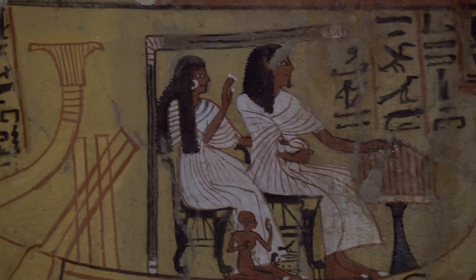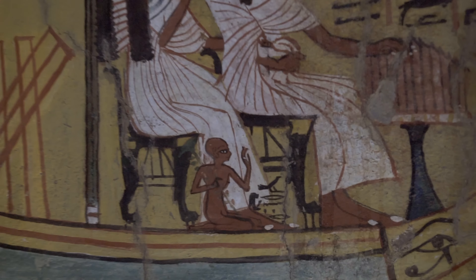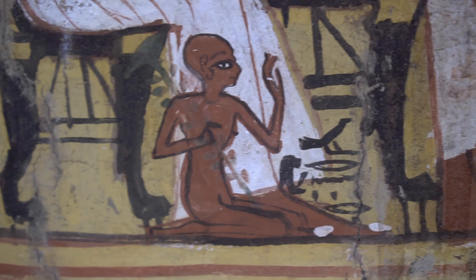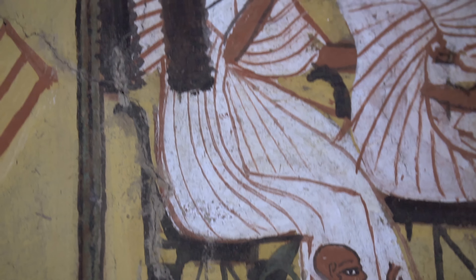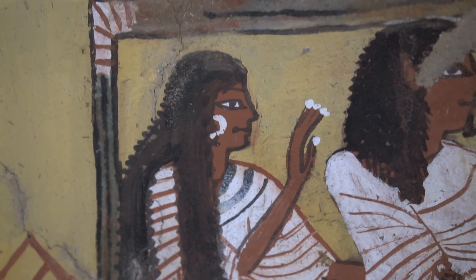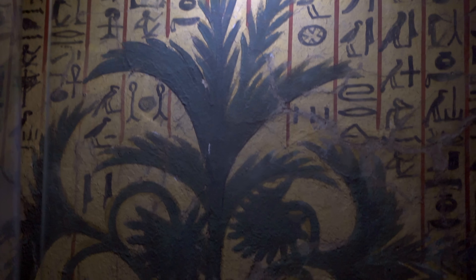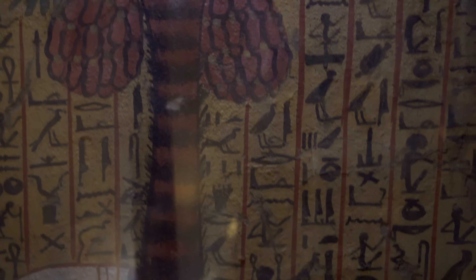Another delightful scene: Pashadu and his family fulfilling their religious obligation — a pilgrimage to Abydos, religious center of Osiris. The most famous scene in the tomb shows the deceased under the date palm, drinking water from a holy pond, which according to the Book of the Dead will save him from the fires of the underworld.